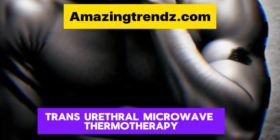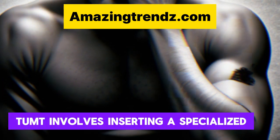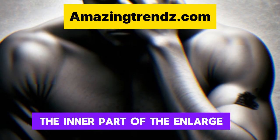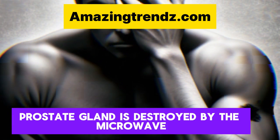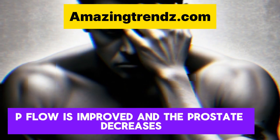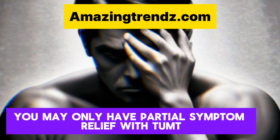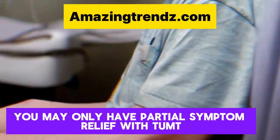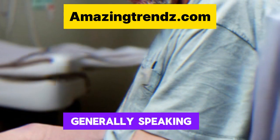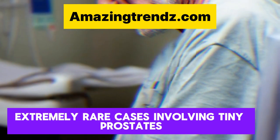Transurethral Microwave Thermotherapy (TUMT) involves inserting a specialized catheter into the prostate region via the urethra. The inner part of the enlarged prostate gland is destroyed by microwave energy from the catheter, improving flow and reducing prostate size. You may only have partial symptom relief with TUMT, and it can take some time to see benefits. Generally, this operation is reserved for extremely rare cases involving tiny prostates, because the condition may recur.